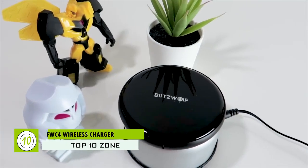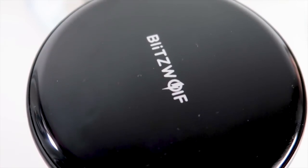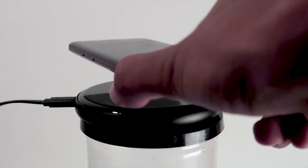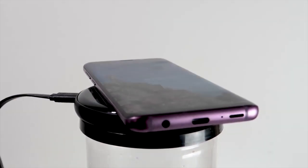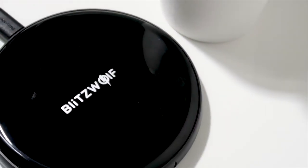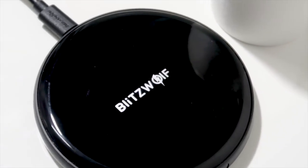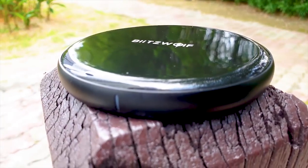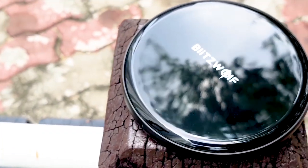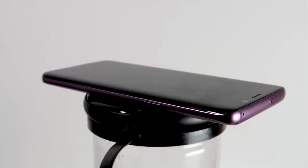Blitzwolf's wireless charger is compatible with any QI-enabled device, suitable for iPhone X, XS or Samsung Galaxy S or Note series phones. The phone will instantly begin charging when you place it on the pad. It's made with aluminum, making it durable. The anti-scratch epoxy surface looks stunning and also has a non-slip rubber coating. It can also charge your device with a slim case on it. It has temperature control protection and over-voltage protection keeping your phone safe.